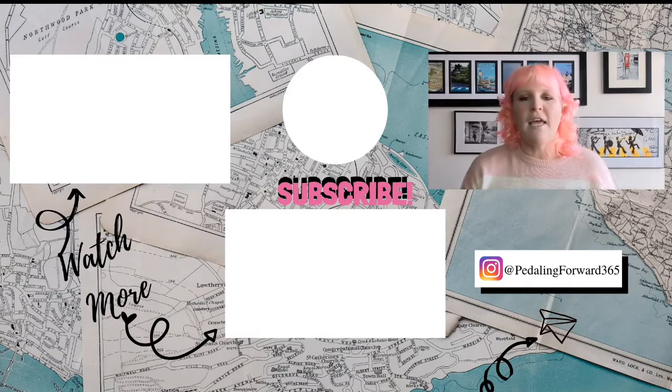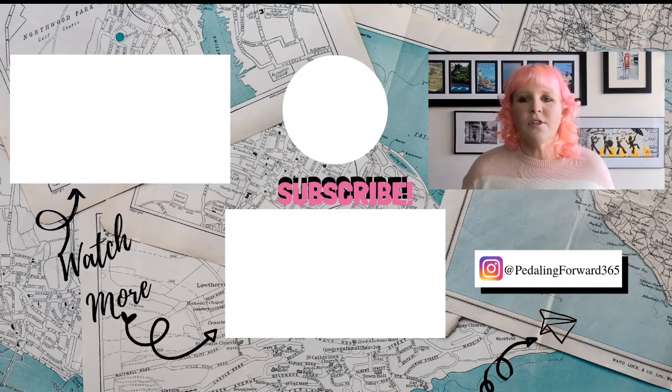I hope you enjoyed this week's video. If you did, don't forget to give it a thumbs up and share it with your friends who may be going to Sicily. Next week I am off to Syracuse in the south of Sicily on another tour group, so don't forget to hit that subscribe button and the bell notification. Until next time, keep pedaling forward.